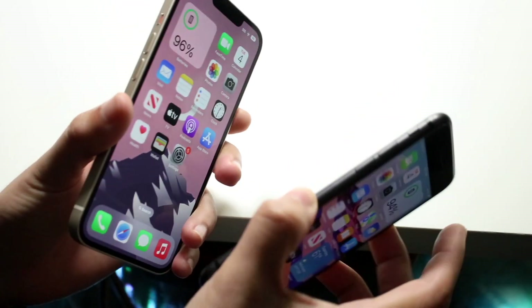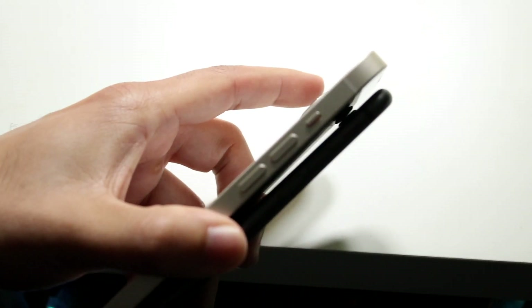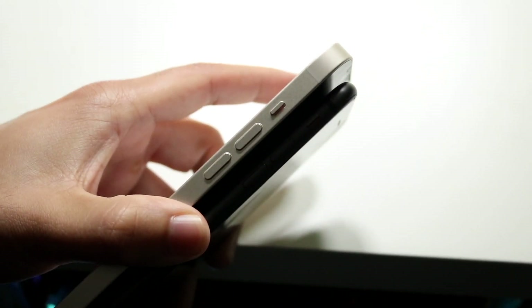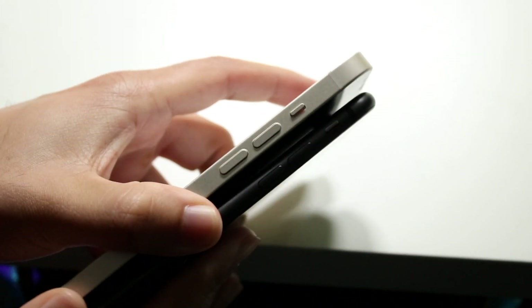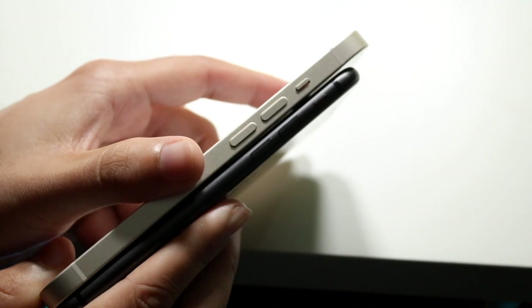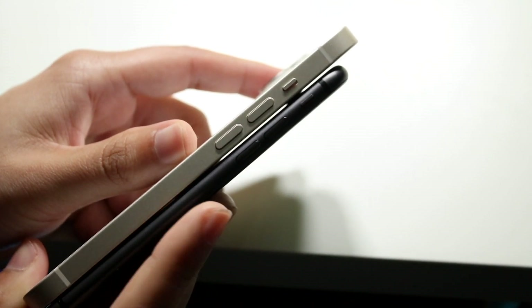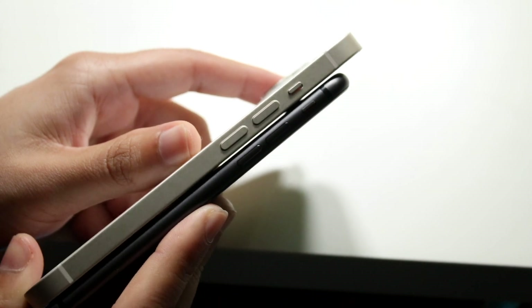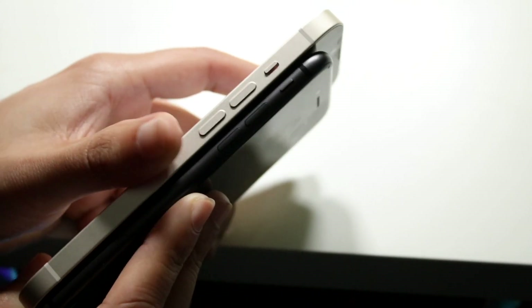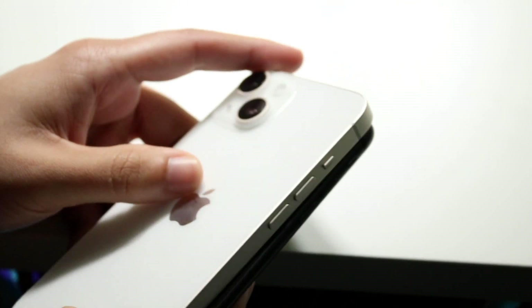The iPhone 14 definitely wins on the front. Interestingly, the iPhone 8 is one of the thinnest iPhones Apple has ever made — insanely thin. The iPhone 14 is a flat phone, so you get a thicker feeling than the iPhone 8 with its curved design. You're also getting a SIM card tray on the iPhone 8, which was lost on the iPhone 14 series — kind of a shame, but at least it's still on the iPhone 8.